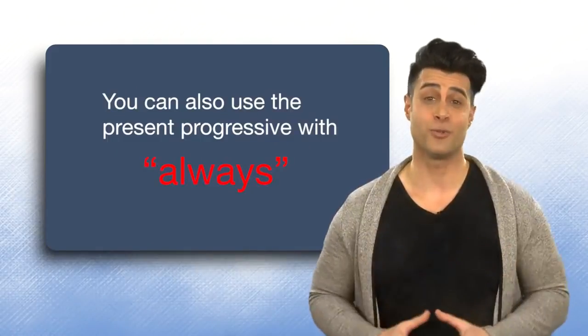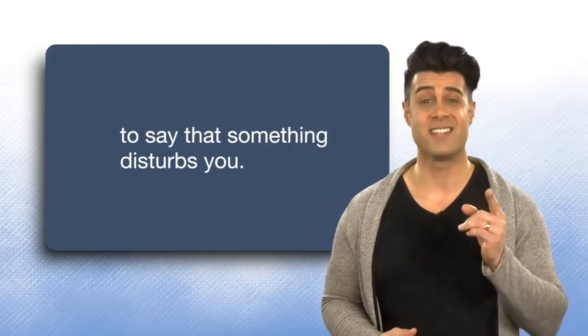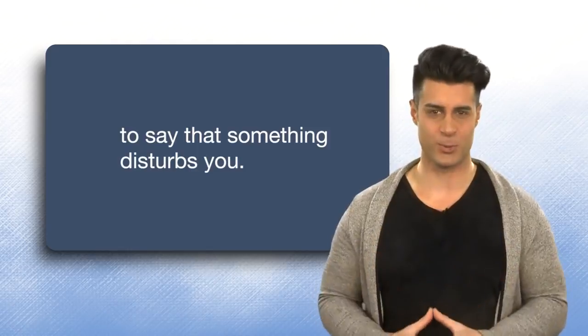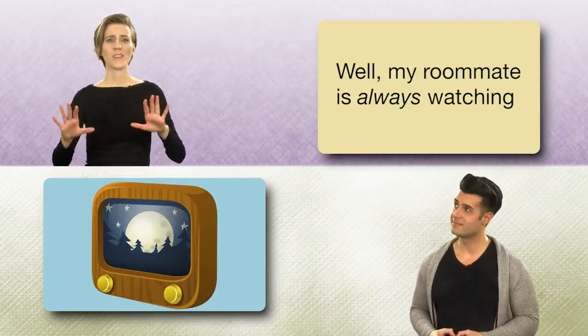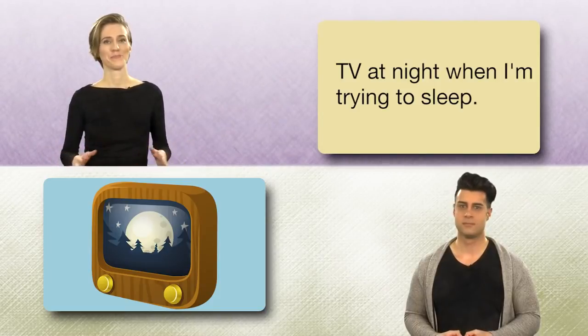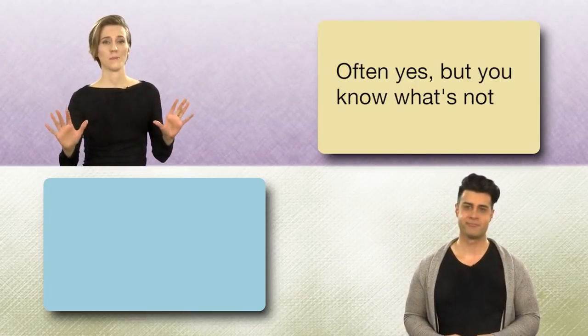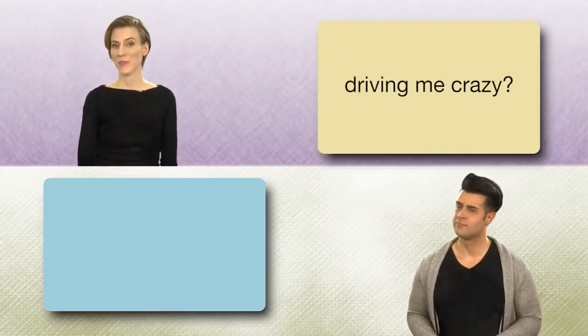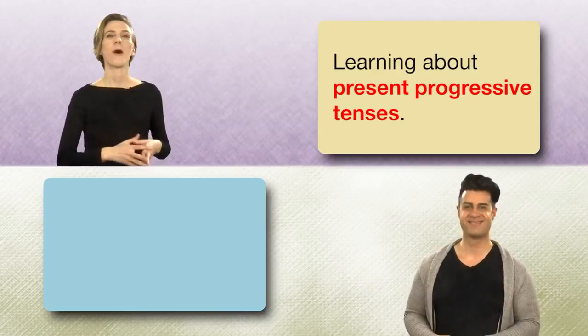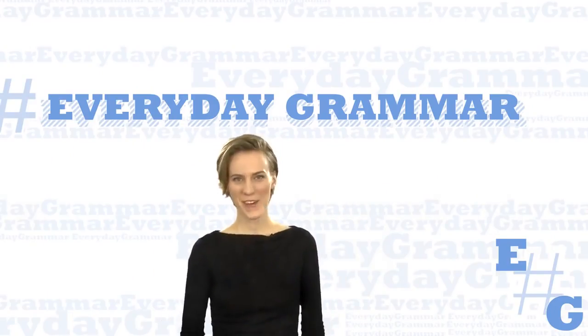You can also use the Present Progressive with always, to say that something disturbs you. My roommate is always watching TV at night when I'm trying to sleep. Does that drive you crazy? Often, yes. But you know what's not driving me crazy? Learning about Present Progressive Tenses. And that's Everyday Grammar.